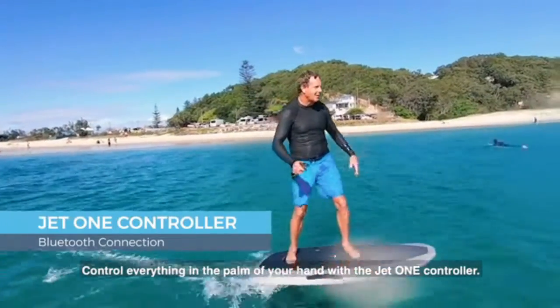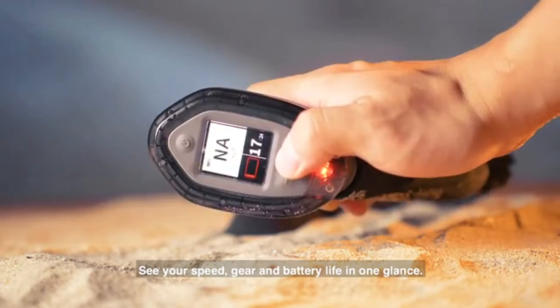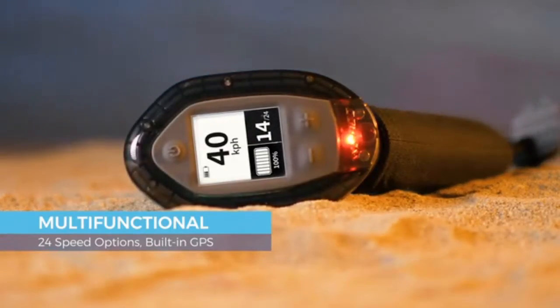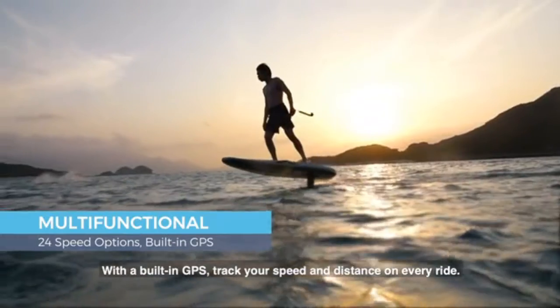Control everything in the palm of your hand with the Jet1 controller. See your speed, gear, and battery life in one glance. Easily adjust how fast or how slow you go with the 24-speed option. With a built-in GPS, track your speed and distance in every ride.